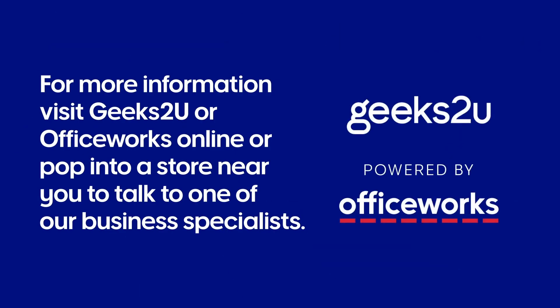For more information, visit Geeks2U or Officeworks online, or pop into one of our stores and speak to one of our friendly team members.